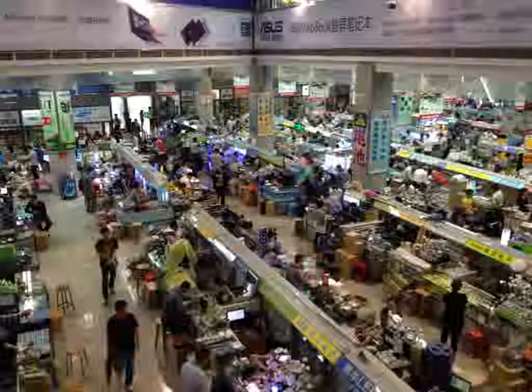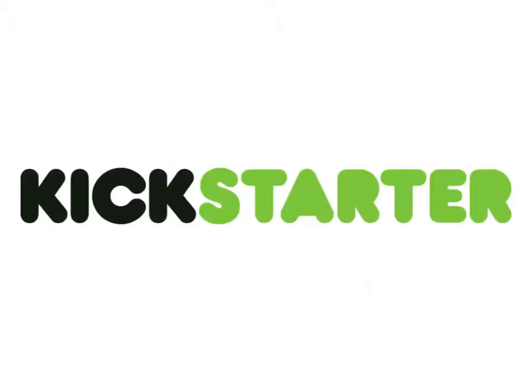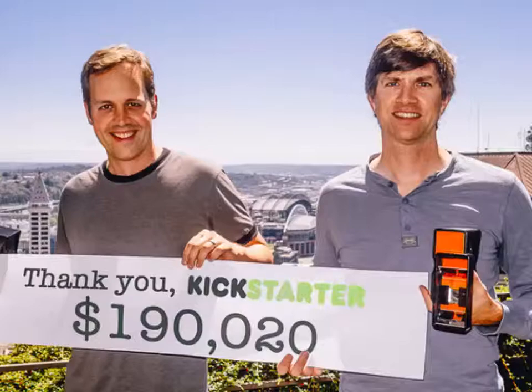There was only one problem: it costs a lot of money to manufacture something. Even though China is famously inexpensive for manufacturing, when you add up injection molding, tooling, parts, labor, and the specialty mirrors we needed, it came to over $100,000 — and we just didn't have that money sitting around. So we turned to crowdfunding. Crowdfunding isn't like traditional fundraising — you don't sell shares. You basically pre-sell your product on a site like Kickstarter. Backers get the bragging rights of the first version and get to support something they're excited about. If we got enough money, we could do it.